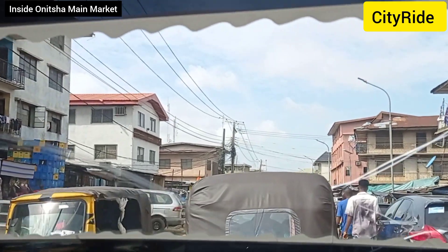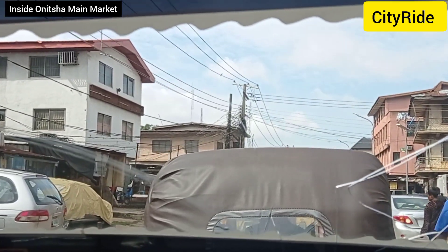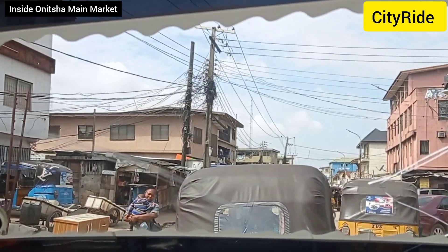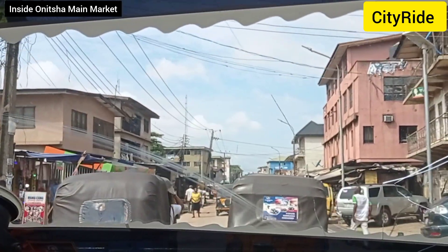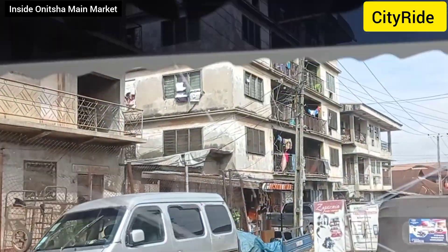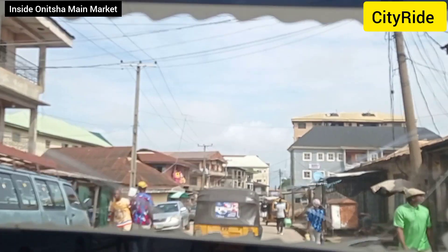Hello beautiful people, it's City Ride with Shuka — you know how we do, we take you around the city. Your city might be nice but right now we are still in Onitsha, and it's going to be a fun time today. I'll take you around different streets within the main market in Onitsha and get to take you inside the main market and show you a lot of things there.